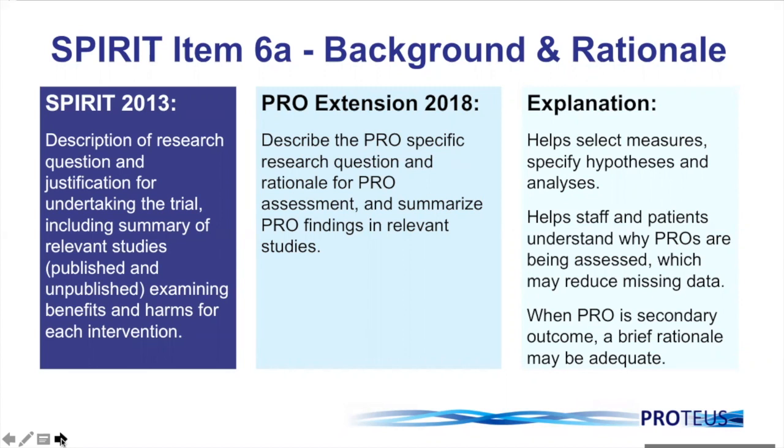Crucially, this will also help staff and patients understand why the PROs are being assessed, which might help reduce missing data in your study. Even when the PRO is a secondary outcome, having a brief rationale is important. It could be just a sentence or two, but I would still highly recommend having a rationale clearly specified within your protocol.